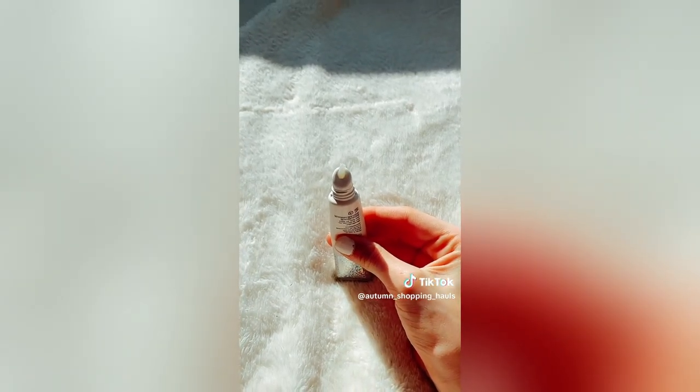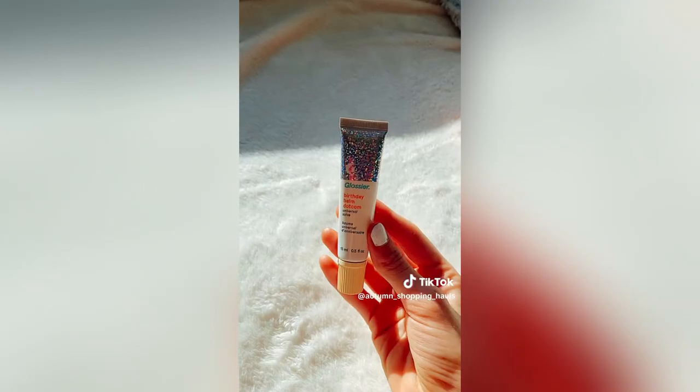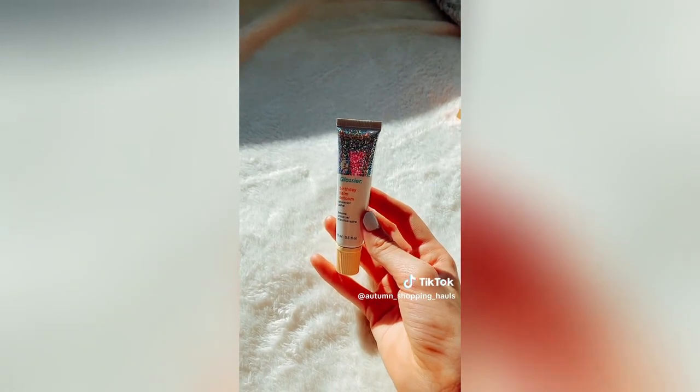First squeeze. It's kind of hard to see, but it has sparkles in it. It smells so good. Love it.